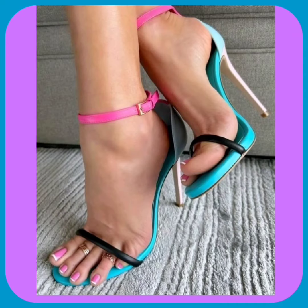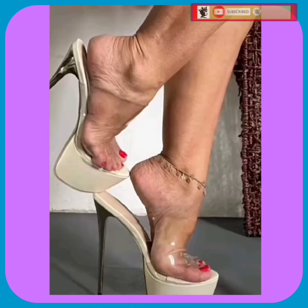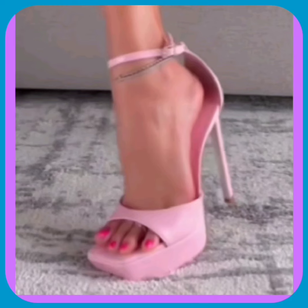Hey guys, how are you? I hope you all are fine and spending a good day. Welcome back to my YouTube channel Fashion Queen. This video is about some high pencil heels in really beautiful designs and different color combinations that look really amazing.